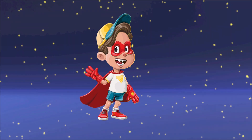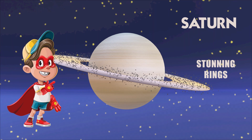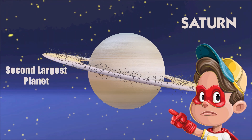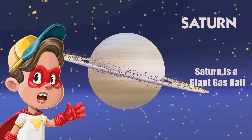Hello little friends, let's learn about Saturn today. Saturn is known for its stunning rings, which are made up of ice and rock. It's the second largest planet in our solar system. Saturn is like a giant gas ball, and it's not solid like Earth.